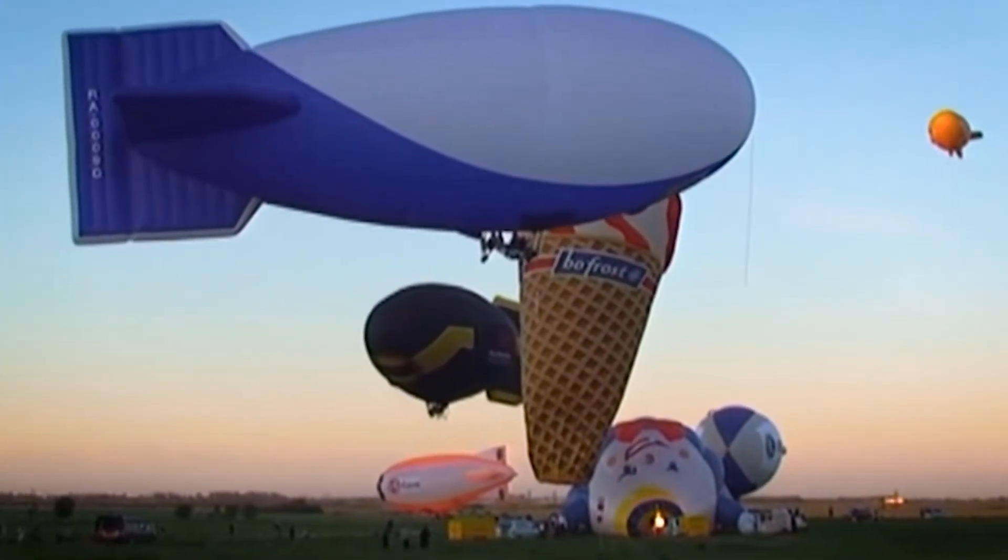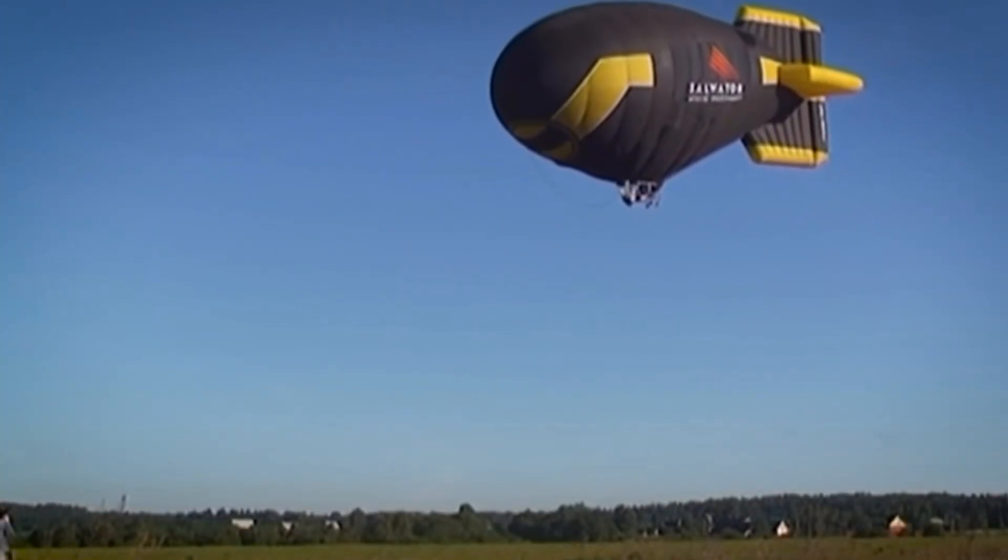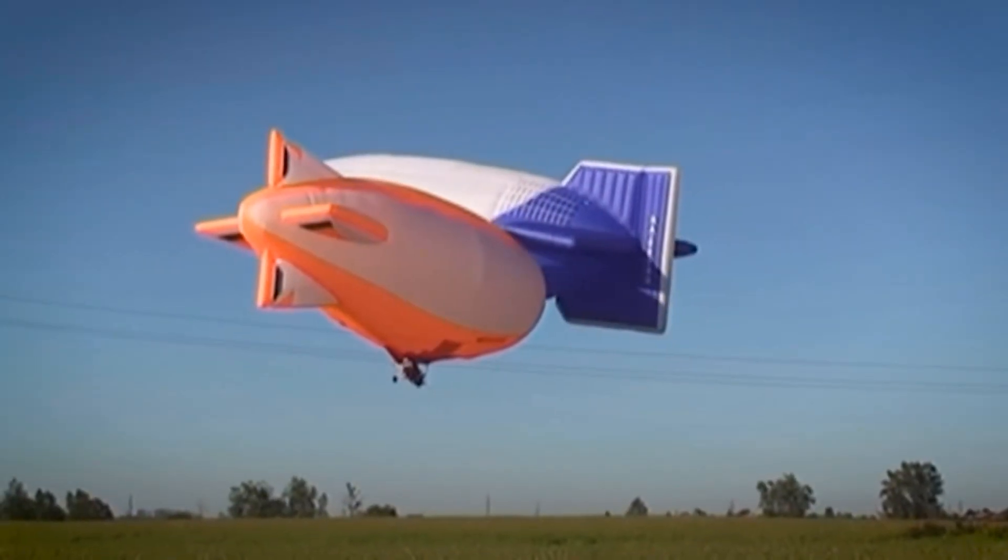You got it right! Well done! Did you know that dirigibles are lighter-than-air aircraft typically filled with helium or hydrogen?